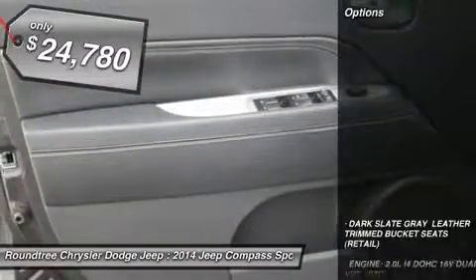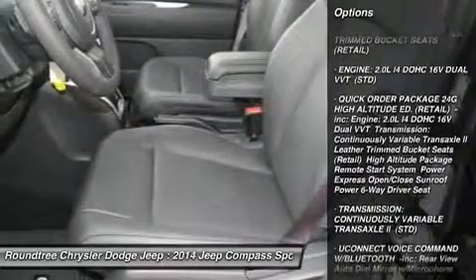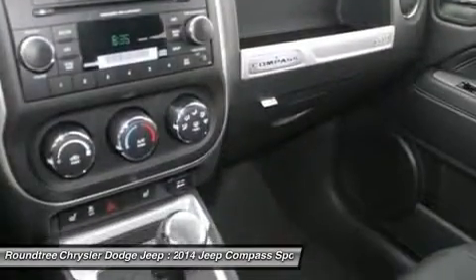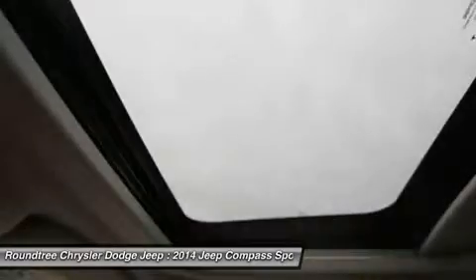Here are some of this vehicle's great options: steering wheel audio controls, traction control, stability control, anti-lock braking system, air conditioning, power steering, adjustable steering wheel, keyless entry, cruise control, and aluminum wheels.